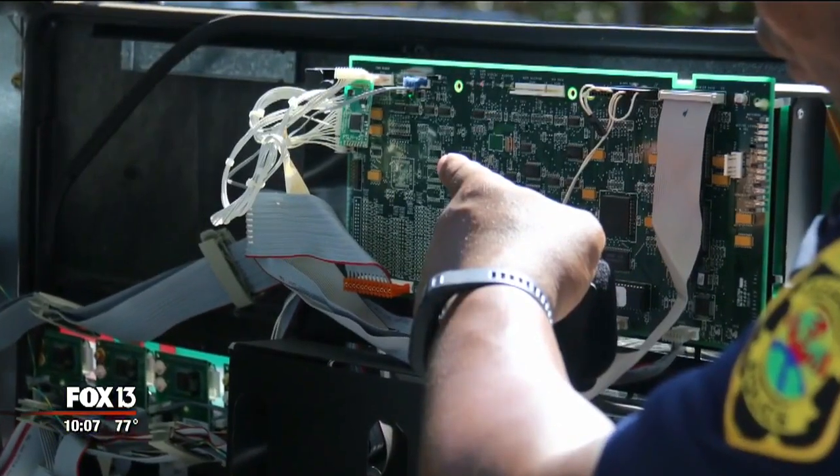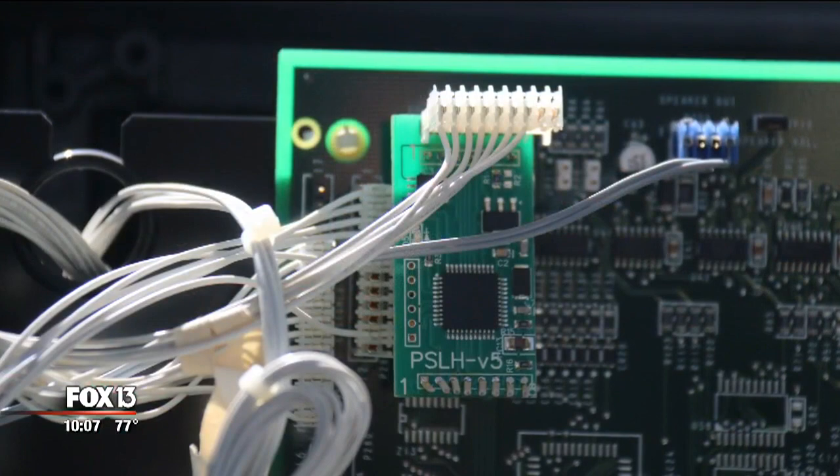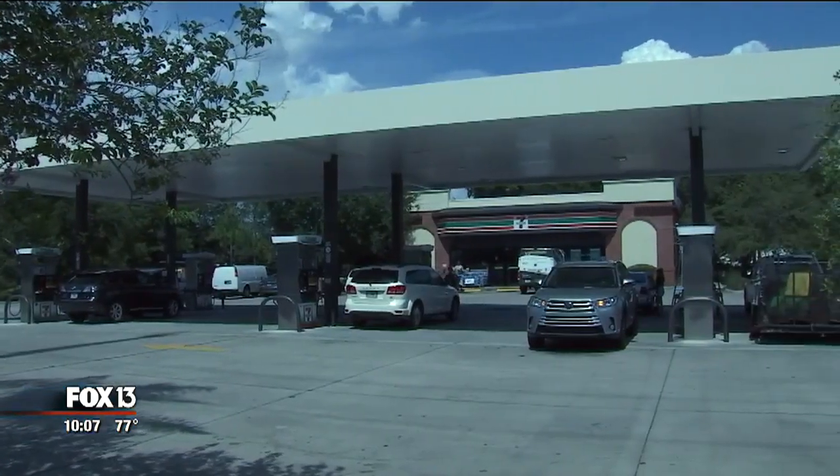Unlike traditional ones where thieves would have to return to retrieve the device, with these Bluetooth ones they don't have to do that. Tonight we found out what's changing to make gas pumps more secure. This is not your typical card skimming device — Clearwater detectives say they found this Bluetooth skimmer hidden inside pump 9 here at the 7-Eleven gas station on Belcher Road. Employees called them after they could not open the pump.